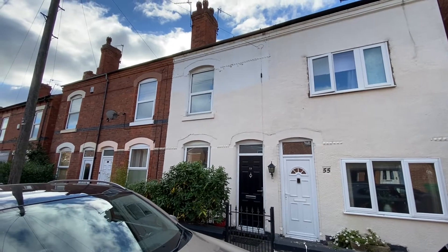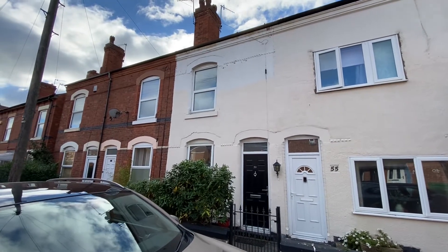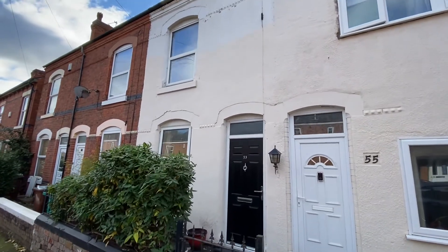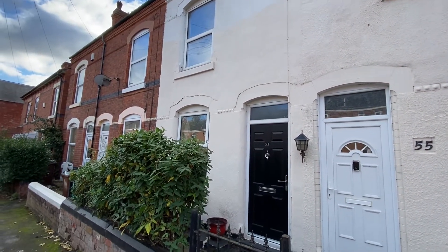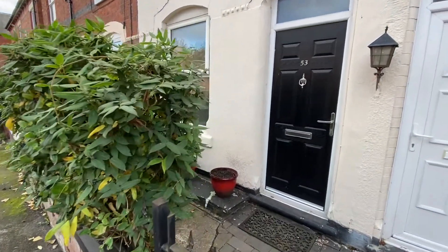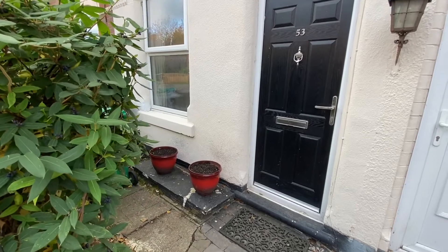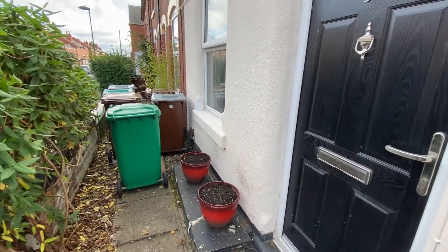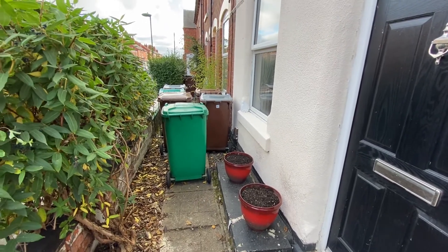We're here on Wallis Street in Basford for a video tour of this three double bedroom mid-terrace family home, ideal for a first-time buyer looking to step on the property ladder. Starting off at the front of the property, we have a shared entrance gate which takes us up to the front door, and a low maintenance front yard which gives us space for the bins as well.